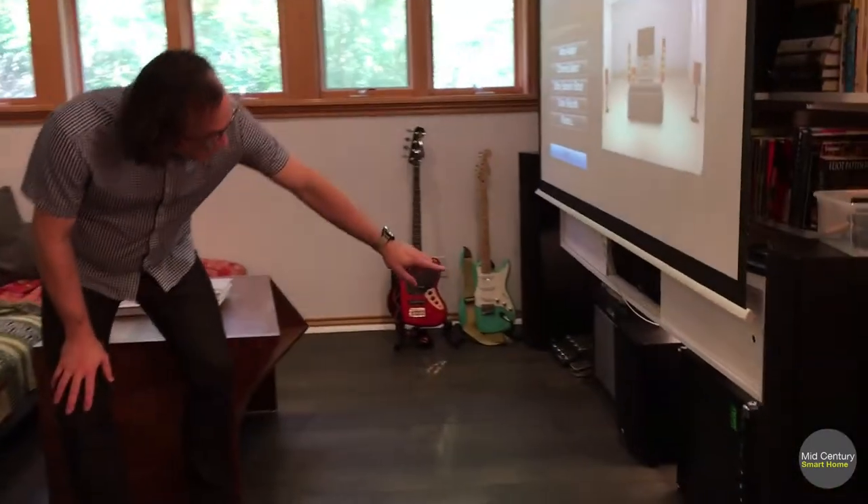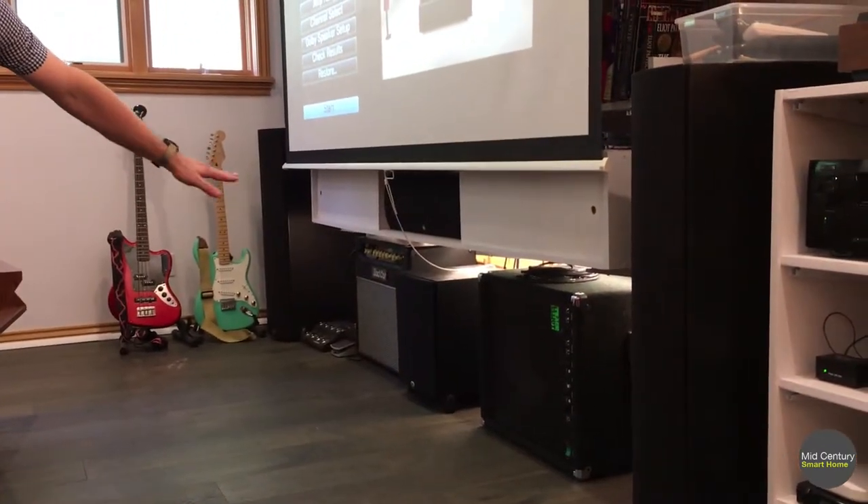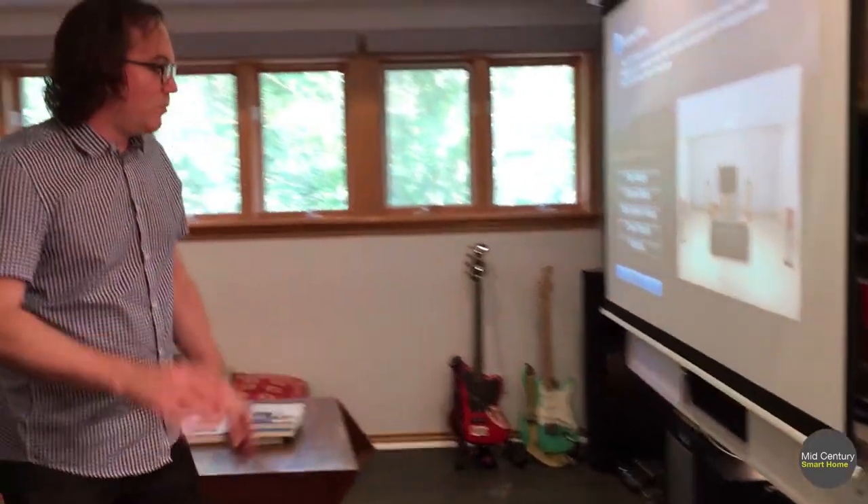We also have underneath this cabinet one of the Philips Hue light strips, which provides under-cabinet lighting. That's important when you're watching TV, and we'll go through what that looks like in the TV scenarios in a little bit.